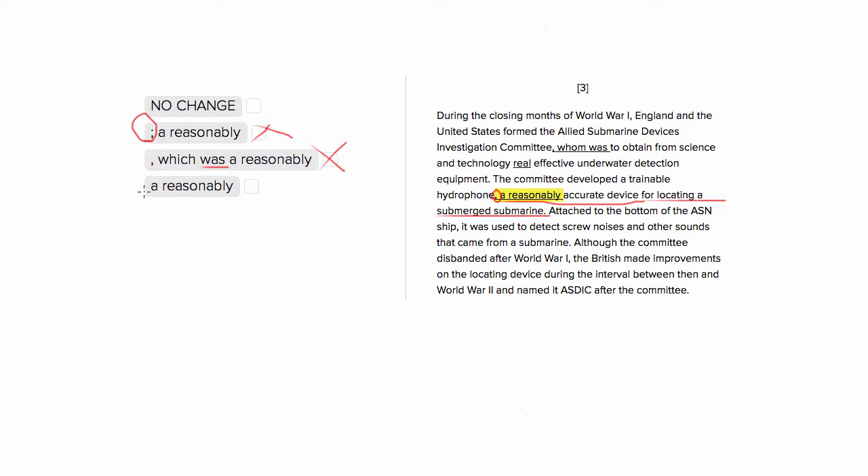Choice number four has no punctuation whatsoever, and that's going to present a problem because we need to set apart this modifier with a comma. So this is going to be wrong. That means choice number one — what we have originally — is going to be the right answer.